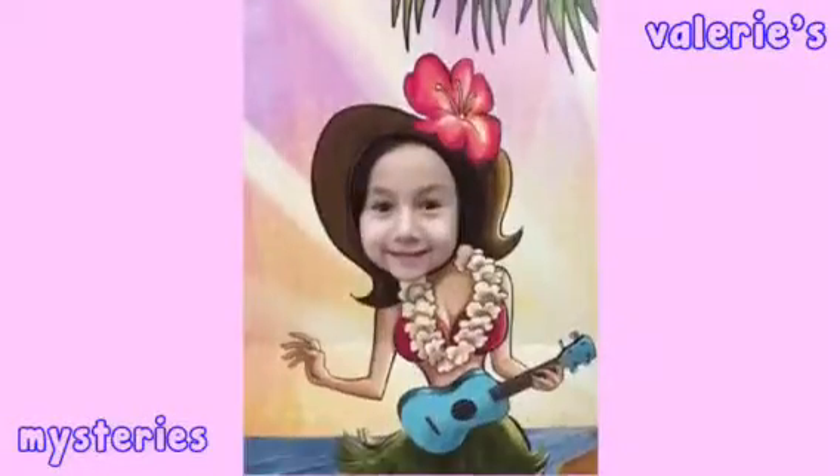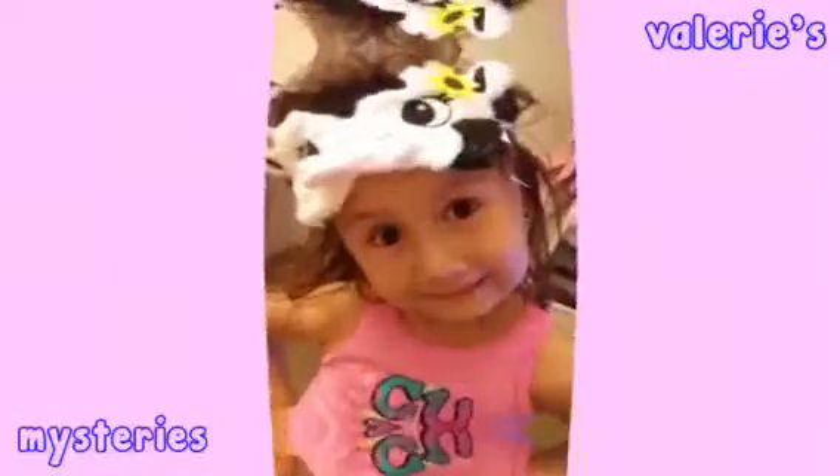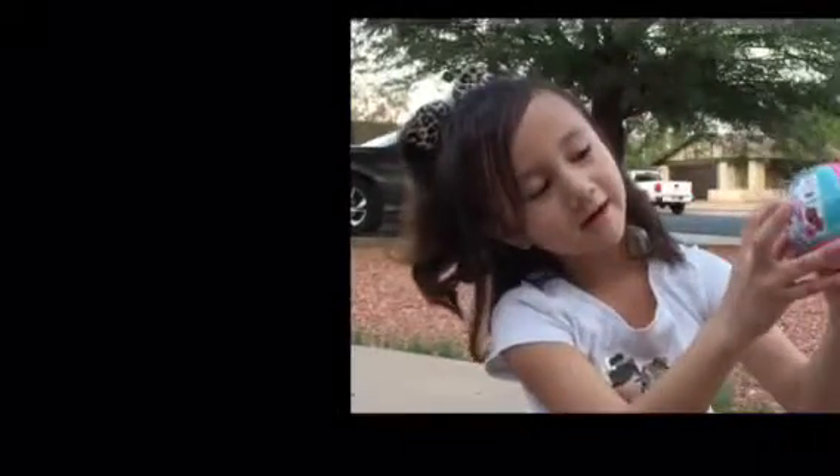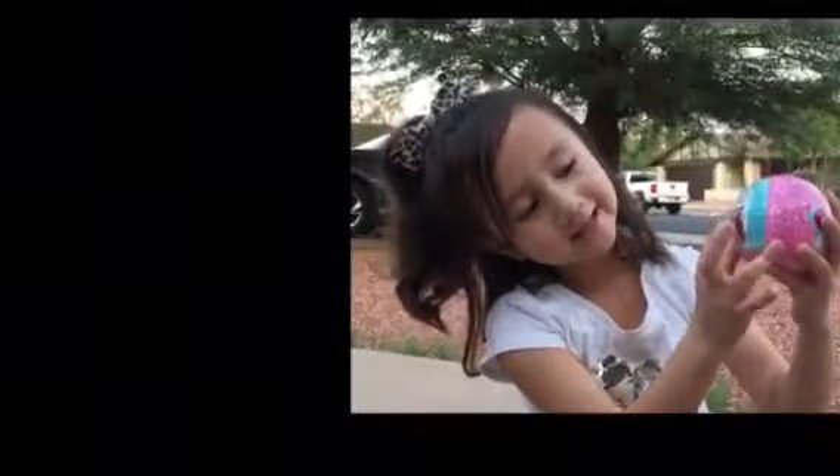Welcome back to my channel. Today I've been opening LOLs! I got this from my LOL Series 7 and it comes with a magnifying glass, scooper, secret message, necklace, water bottle, and a dog or pet. Let's open it right here guys.